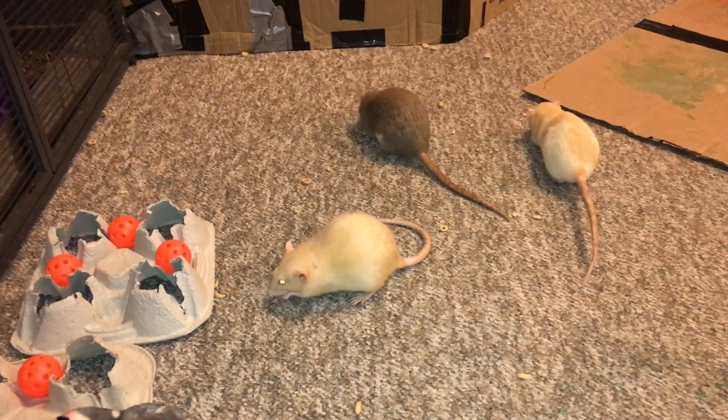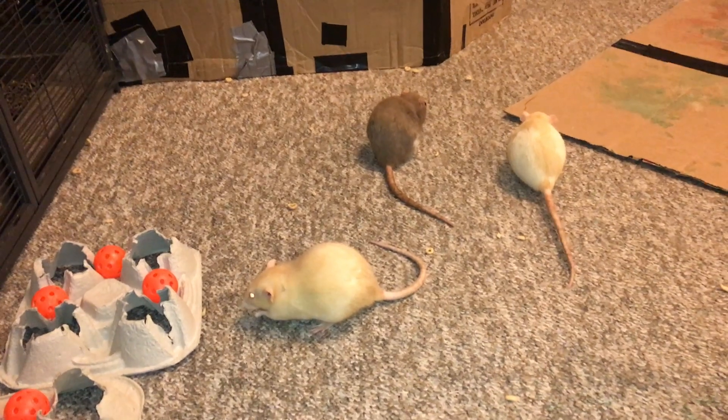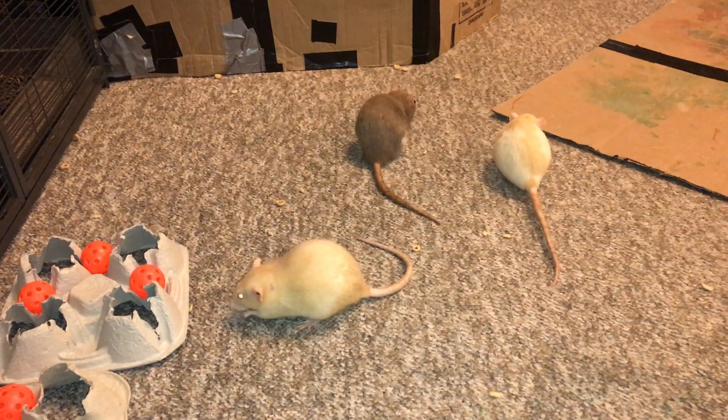And honestly, I didn't think that was going to happen. I thought she'd be stuck with the head tilt, and I wasn't too worried because rats adapt really easily to things like that. But still, it's nice to see that she's recovered even more. I'm not sure if it's going to go away entirely, but it does seem like it's been reduced quite a bit.